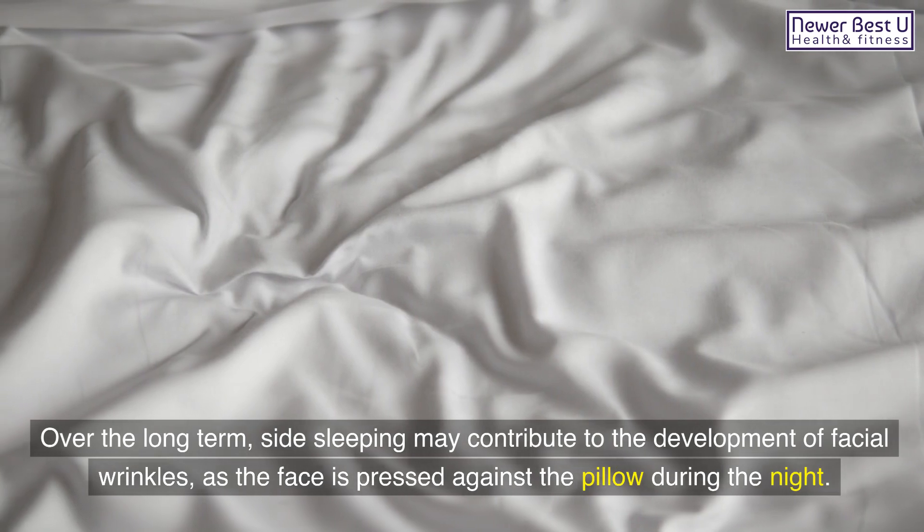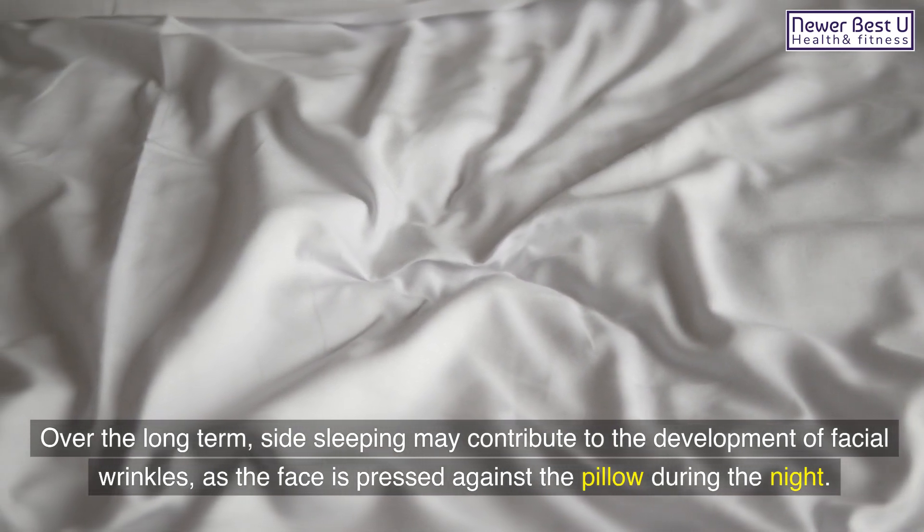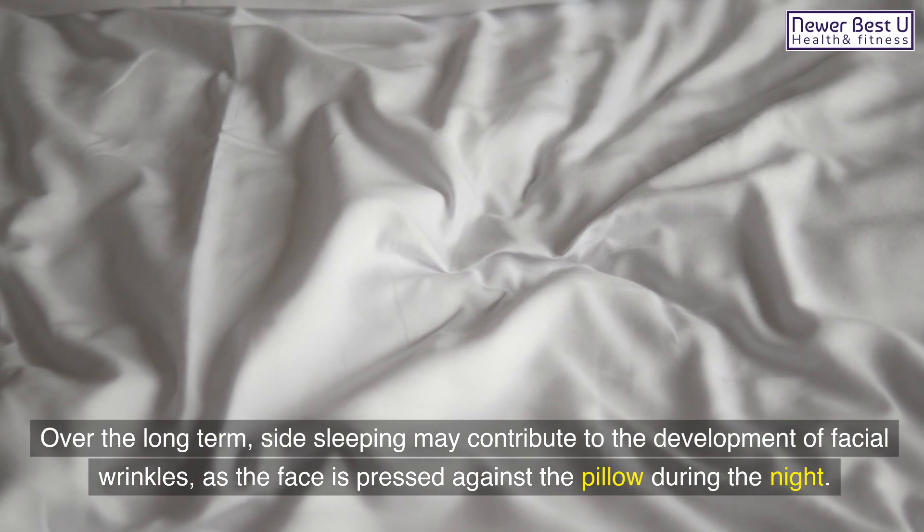Over the long term, side sleeping may contribute to the development of facial wrinkles, as the face is pressed against the pillow during the night.